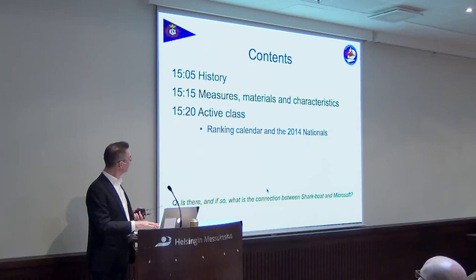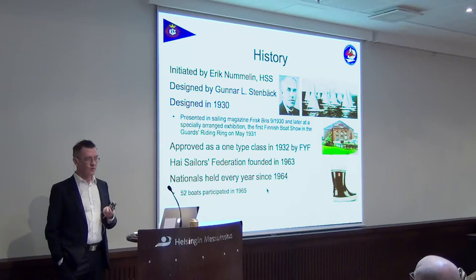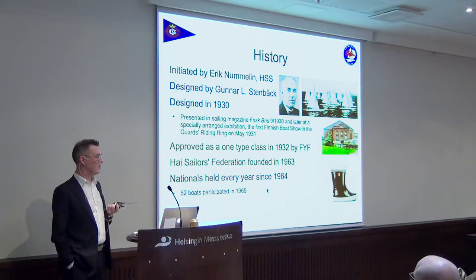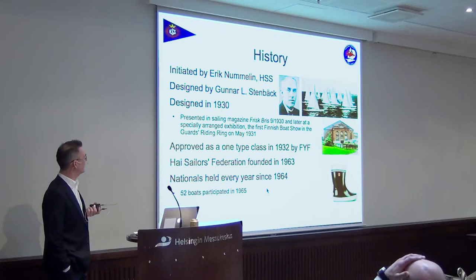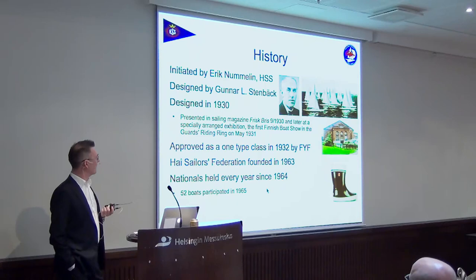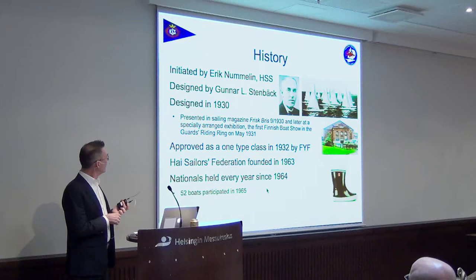HSS has a very significant part in the birth of the High boat. It was ordered by Eric Nommelin, the then Commodore of HSS, and some others, from designer Gunnar Steenbeck — a boat and yacht designer who spent his early career in the US designing boats, then returned to Finland. He represented the oval boat, for instance, and is behind the design of many of the meter boats as well. I think Lunaya, the number one six-meter boat, is designed by Gunnar Steenbeck.